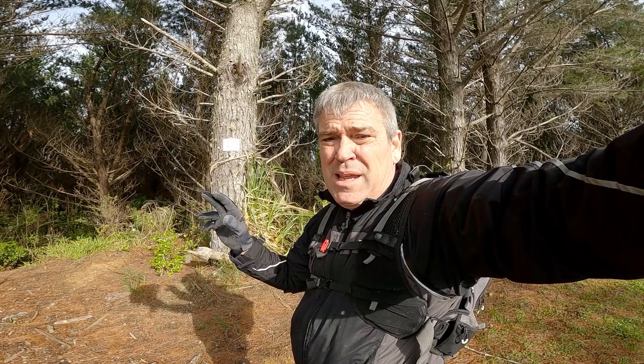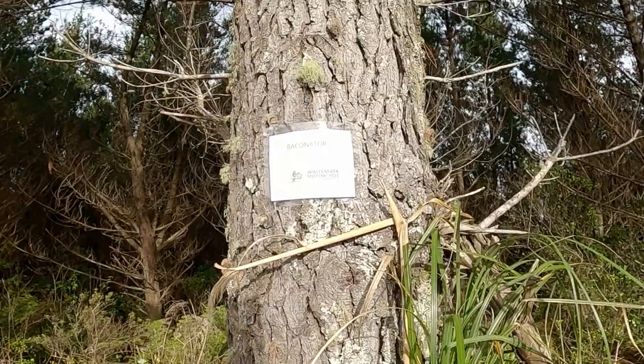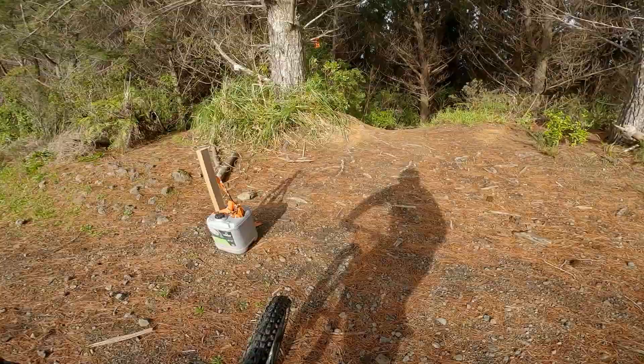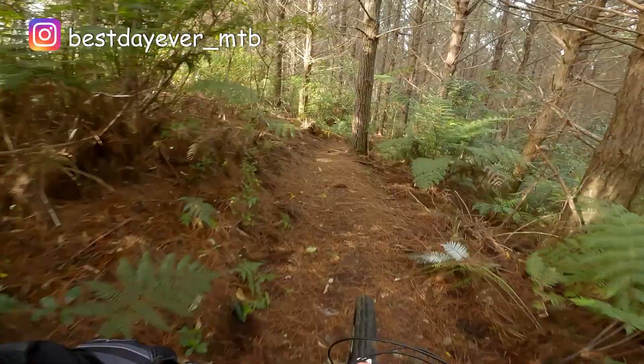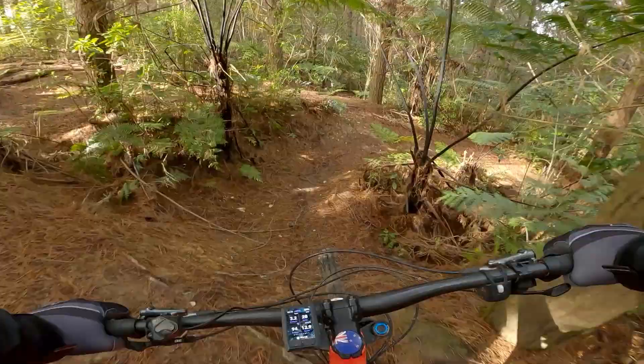Not all the trails are completely signposted in Riverhead but most of them are. Here's a little sign stuck on the tree called Baconator. I must admit I haven't ridden in Riverhead for a while — last time I rode it was bone dry. It's had almost six weeks of rain every single day, and I can already feel that it's pretty slippery.